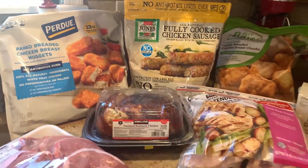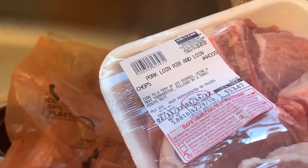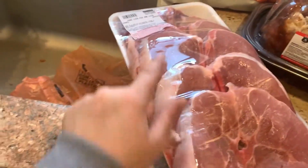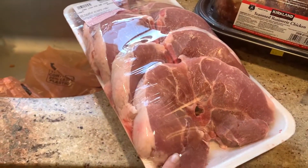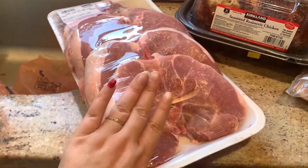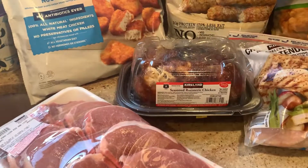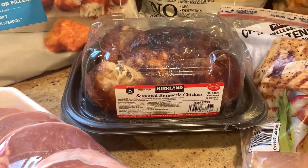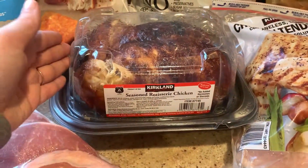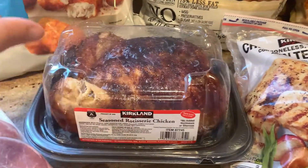Over here are the meats. We got bone-in pork loin and rib chops at $2.29 a pound — only $13.47 for about ten chops. They're a great thickness. Costco pork chops never fail to impress me — much better than Aldi's thin, fatty ones. Of course, you can't go to Costco without getting a rotisserie chicken. They're juicy and delicious — easy for dinner on its own or shredded into a pasta dish or soup.